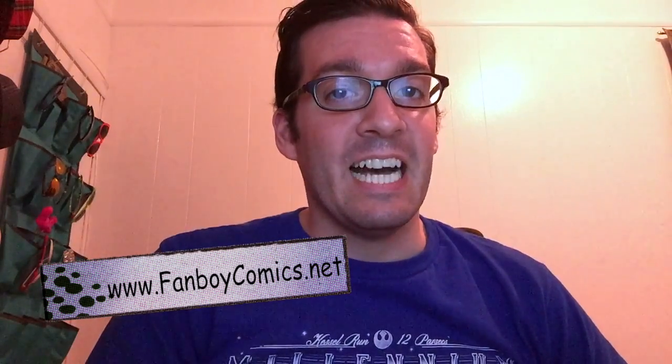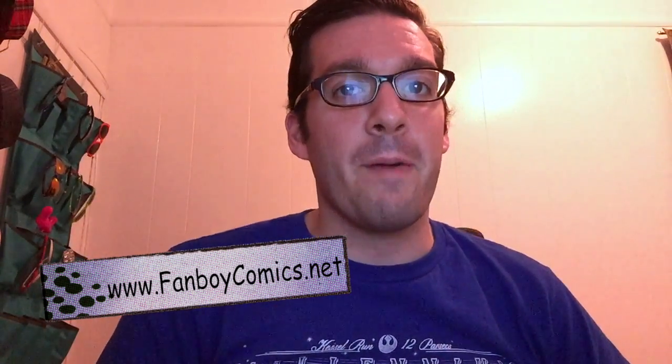Hi nerds! Joshua Desjardins here, aka StageDork83, and I am here on behalf of Fanboy Comics. You can check them out at fanboycomics.net. I love writing reviews for them, but I'm here with this month's NerdBlock.